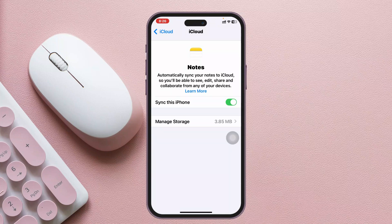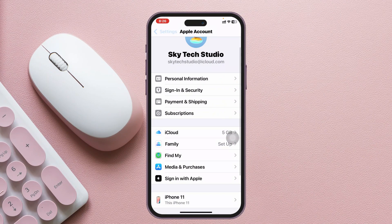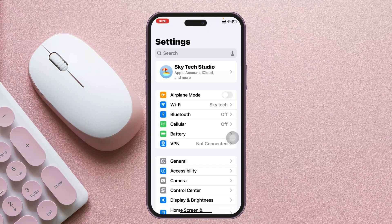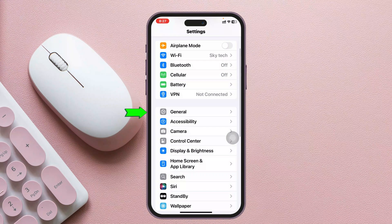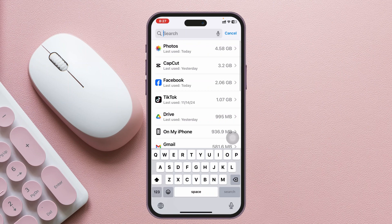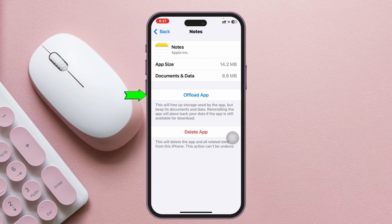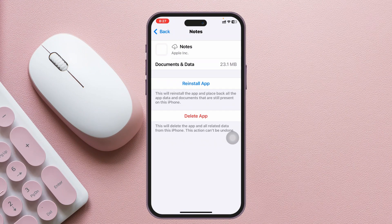Once you've re-synced Notes with iCloud, go back to the main Settings. Scroll down and tap General, then tap iPhone Storage. Search for Notes, tap on the Notes app, tap 'Offload App,' and confirm by tapping 'Offload App.' It will take a little time.